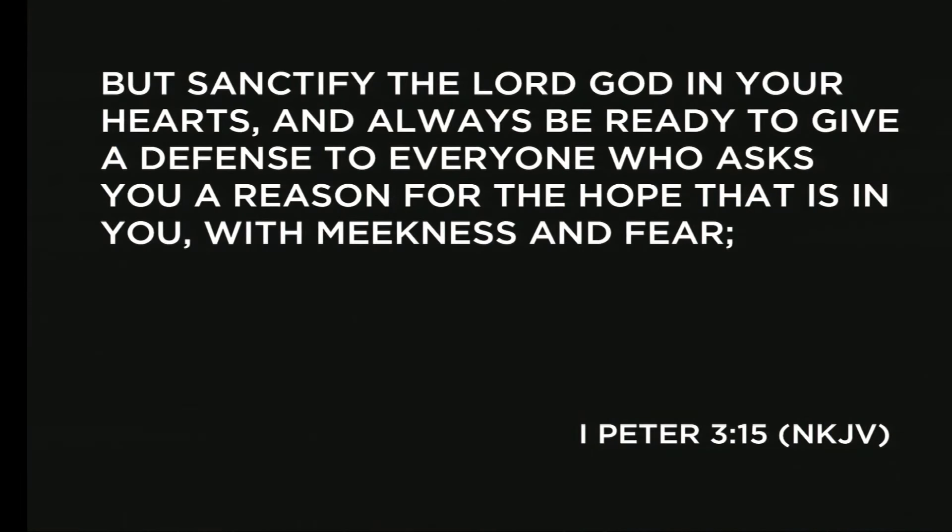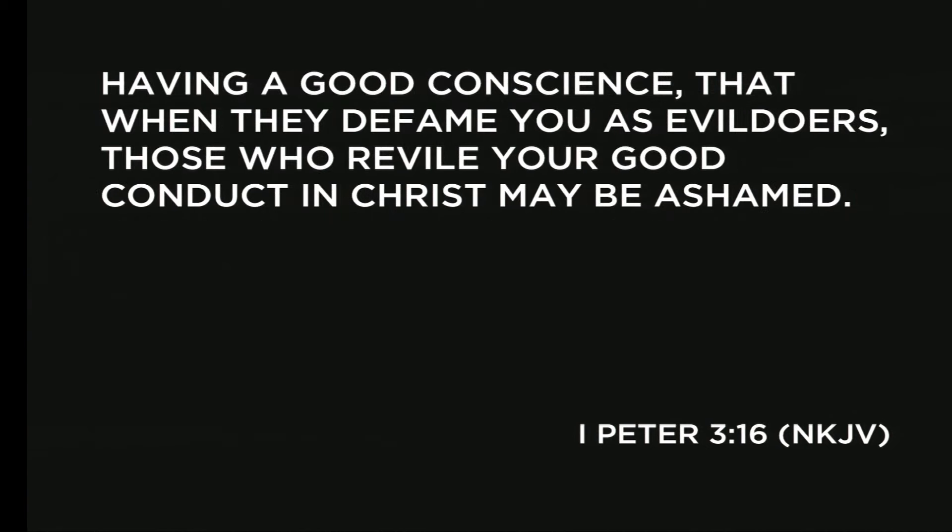With all this about the Bible, I want you to understand 1 Peter 3:15-16: 'Sanctify the Lord in your hearts. Always be ready to give a defense to everyone who asks you a reason for the hope that is in you with meekness and fear, having a good conscience, that when they defame you as evildoers, those who revile your good conduct in Christ may be ashamed.' The scriptures are encouraging us to be ready to give a defense. Know what you believe. If you have questions, get the answers — study the Word.